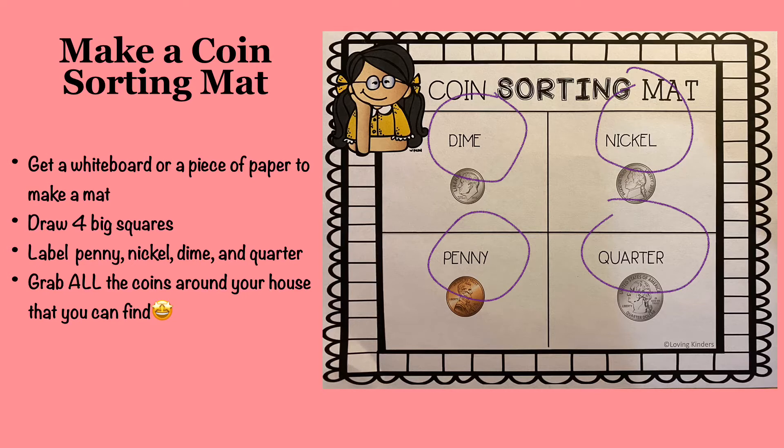Now you are going to make a coin sorting map. First, you are going to draw four big squares, just like my example. Then you will label one square with penny, one square with nickel, one square with dime, and your last square with quarter. If you need help spelling the coin name, I've circled them in purple. Now go around your house and grab all the coins that you can find and put them into a pile next to your map, then we will go on to the next step.